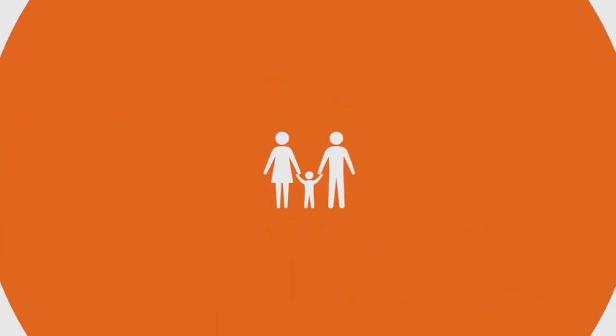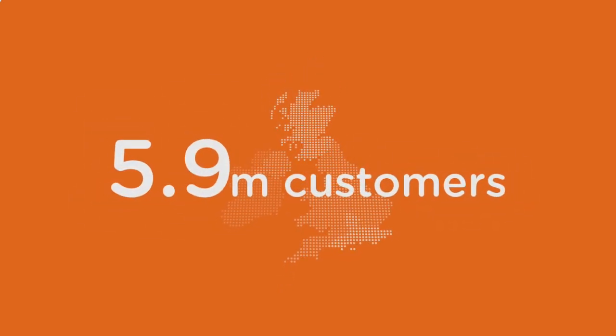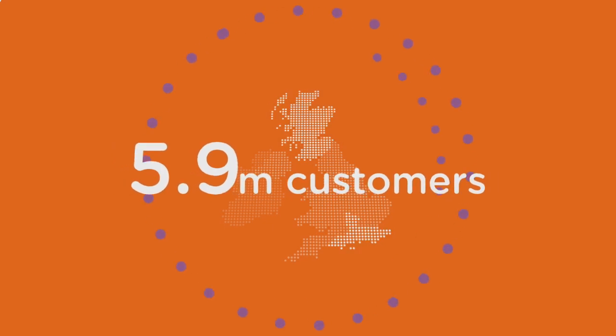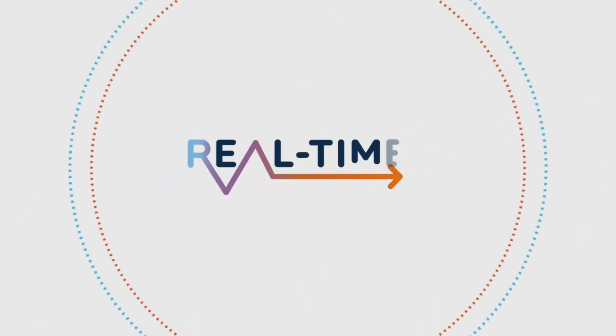And that's where you, our customers, can help. SGN manages the network that delivers gas to 5.9 million customers across the south of England and Scotland. And today, we're getting ready for the future with a revolutionary energy research project: Real Time Networks.